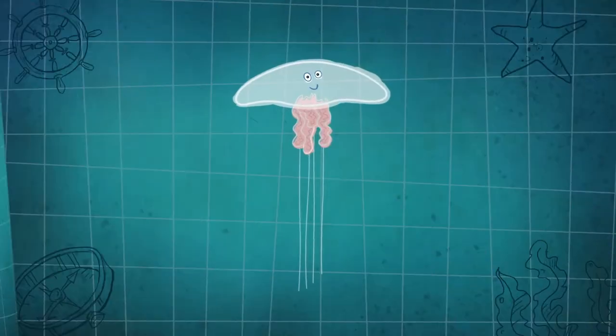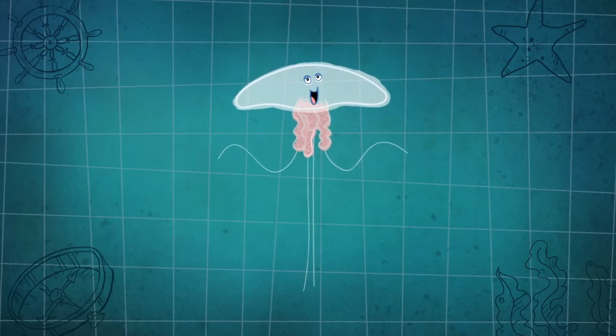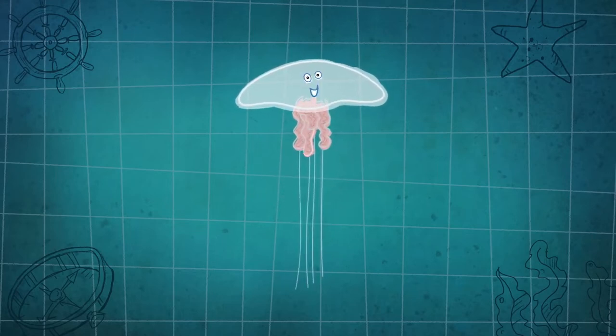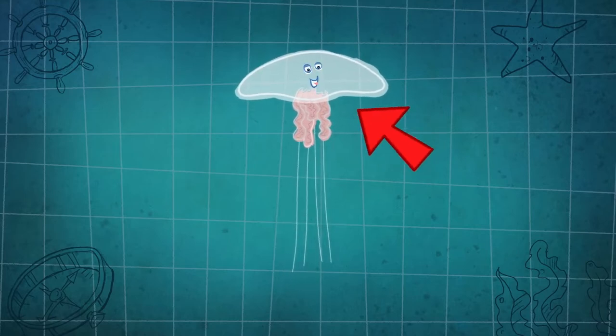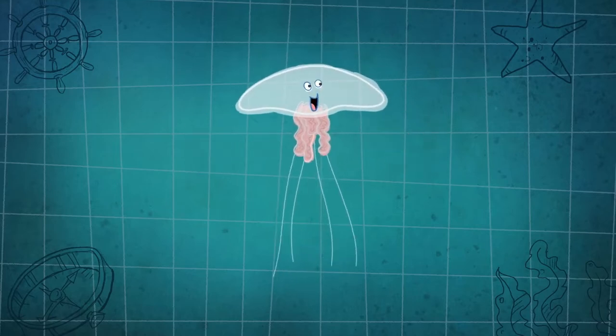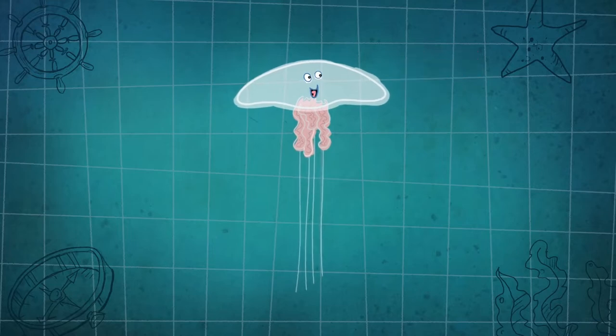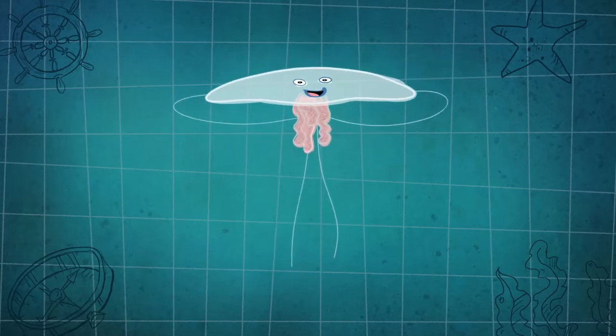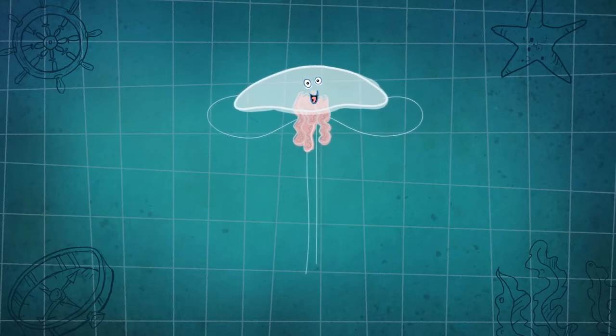You humans are very complicated — you have hundreds of body parts. We're much simpler. In our bell, you'll find our mouth, stomach, and of course that jelly: our mesoglia. It's a kind of rubbery jelly that we use like a skeleton and muscles combined.